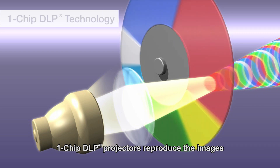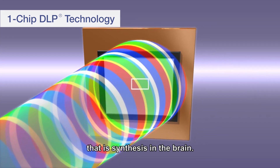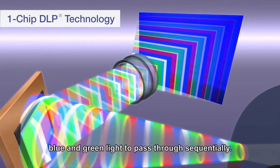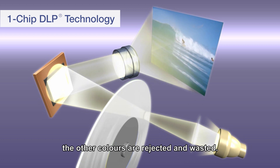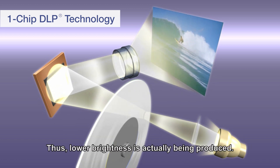One-chip DLP projectors reproduce images by using sequential colour processing that is synthesised in the brain. It creates colours by allowing red, blue, and green light to pass through sequentially. While one colour passes through the colour wheel and projects, the other colours are rejected and wasted, thus producing lower brightness.